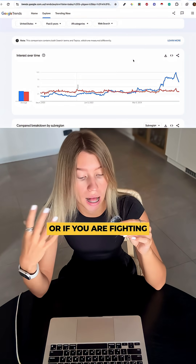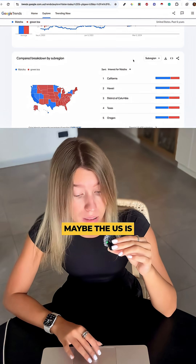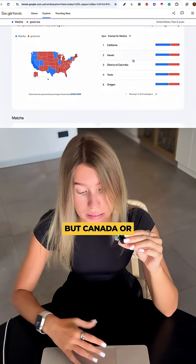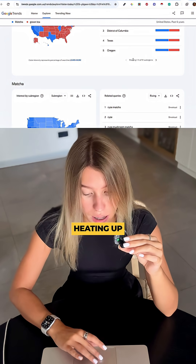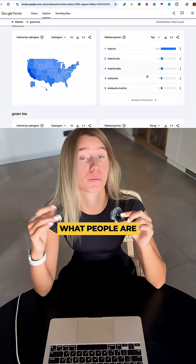Scroll down and check regions. Maybe the U.S. is cooling down but Canada or Australia is heating up — that's where your ads go.